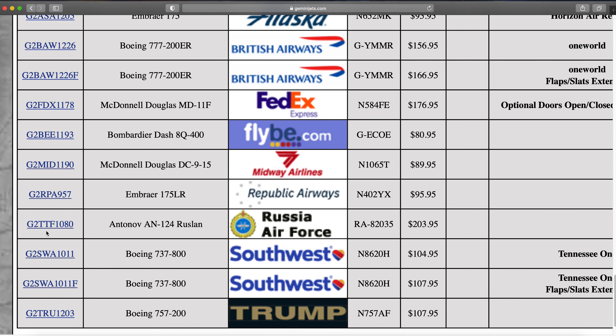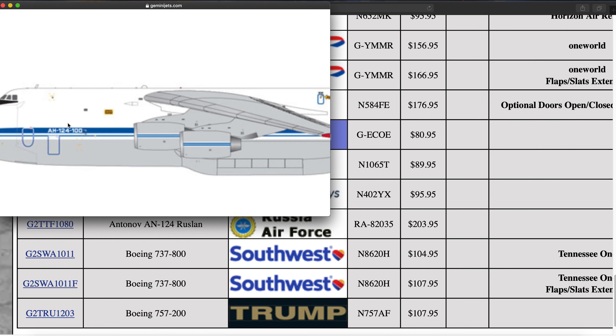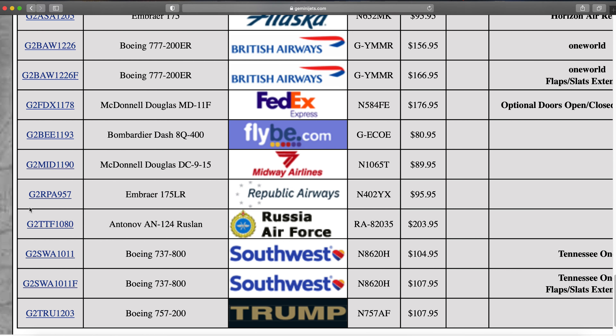Then we have the final new mold — the Antonov AN-124 in 200 scale. This one is the Russian Air Force variant, registration RA-82035. Pretty cool and really neat aircraft. One of the reasons for that nose shape is because these Russian aircraft were designed with the potential to be converted to a bomber aircraft — so that's the reason for that hump there.